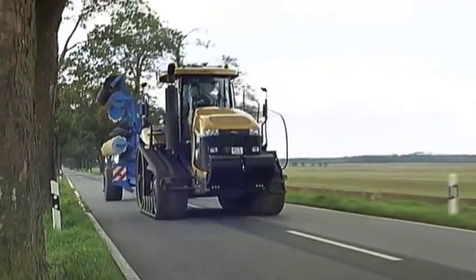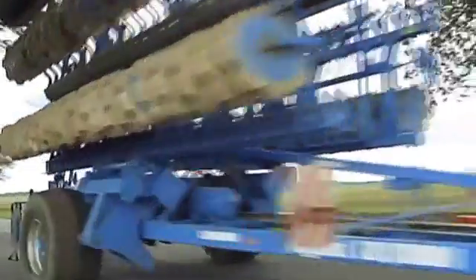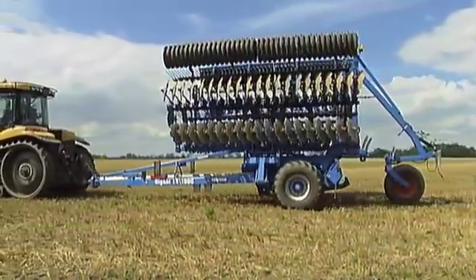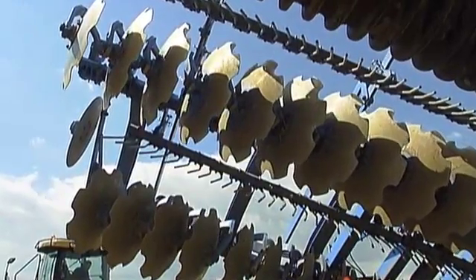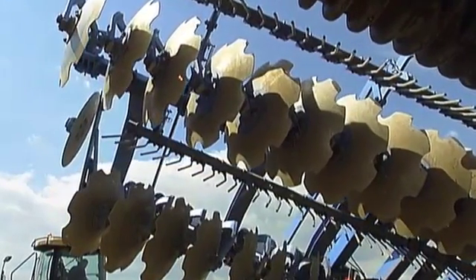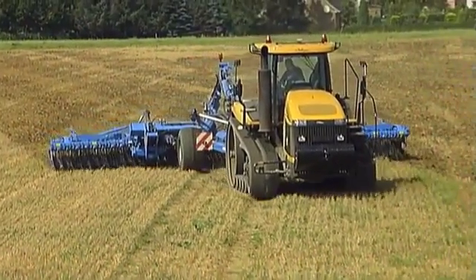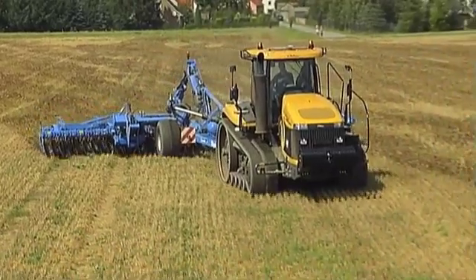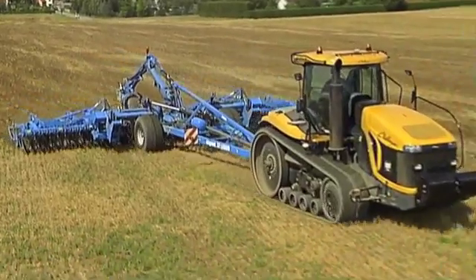The new flagship among our system carriers is the Gigant 12. It is conceived exclusively for use with working widths of 10 and 12 meters. Two 5 or 6 meter wide versions of the Rubin, Compactor, or Smarag can be mounted on the Gigant 12, requiring a tractor with greater than 400 horsepower. The two extremely high volume 600 or 800 millimeter wide tires are arranged to prevent damage to the soil, despite the weight.